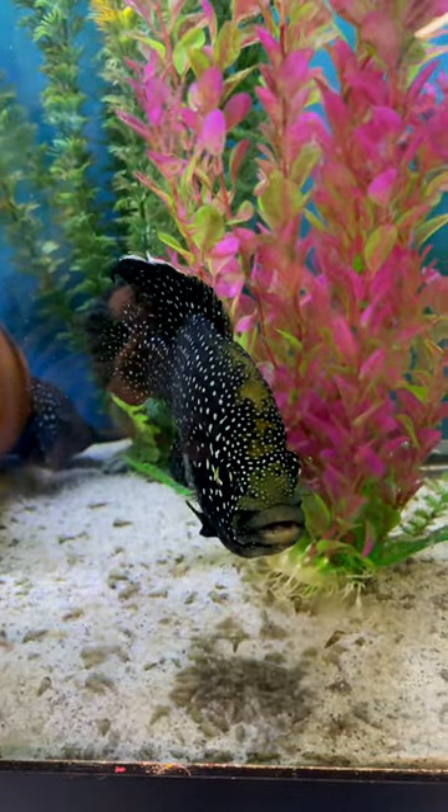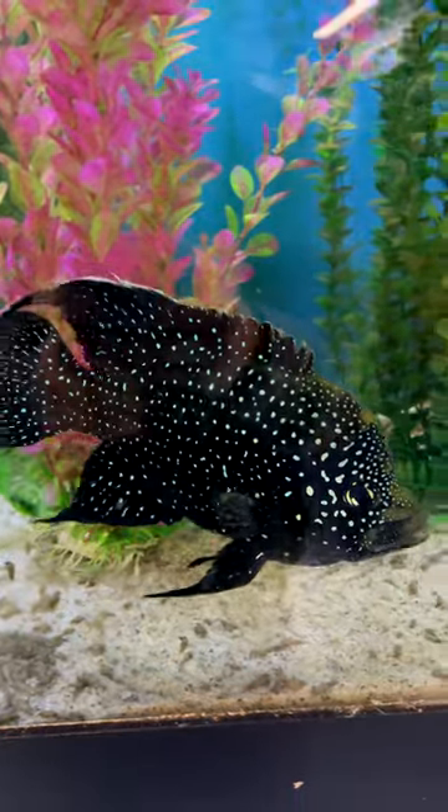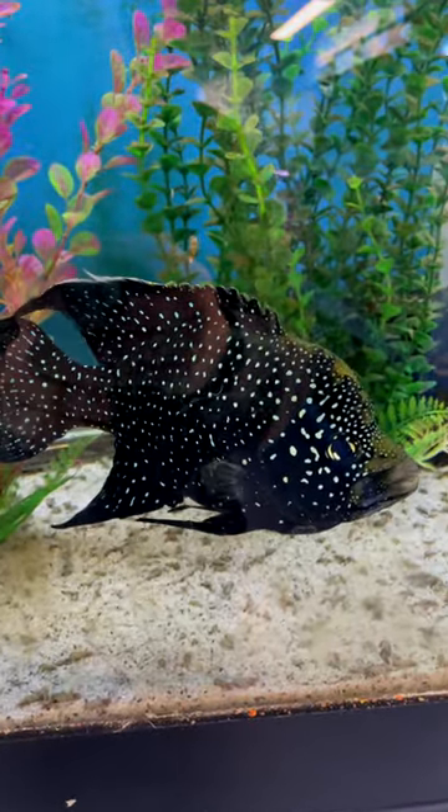The Starry Night Cichlid is such a cool fish. Now this is an aggressive fish from Madagascar, but the colors are absolutely outstanding. Very unusual.